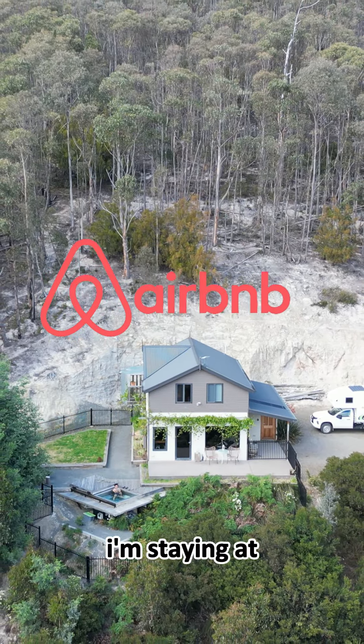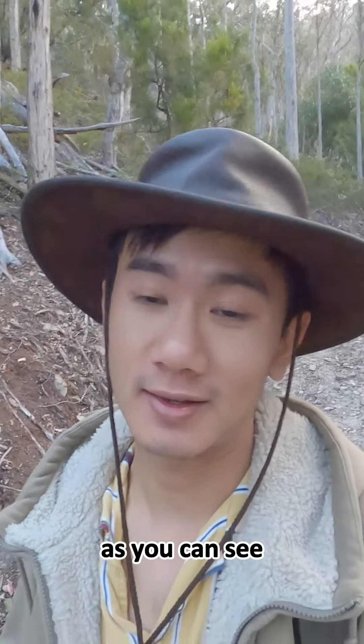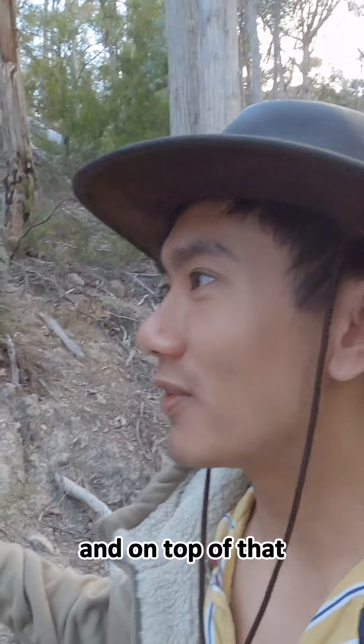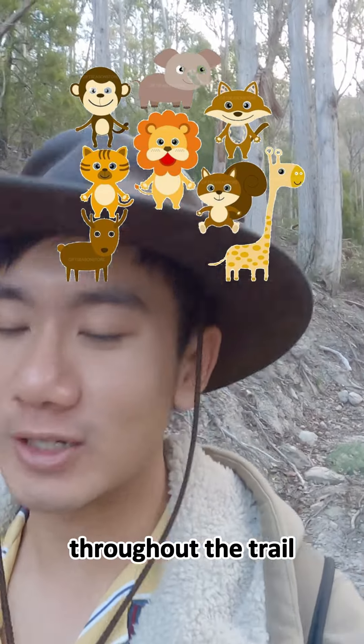Two steps away from the Airbnb I'm staying at, they built this amazing hiking trail that I'm hiking on right now, as you can see. It's pretty cool how they have a trail that they made themselves, and on top of that they have this game where you have to find nine of these animals throughout the trail.